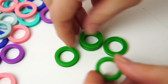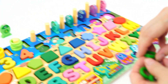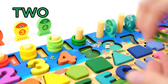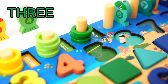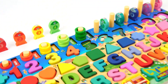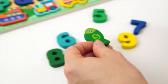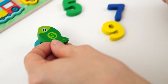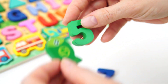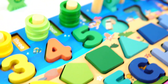Will you count with me as we put the rings on the peg? Great, let's do it. One. Two. Three. Four. Five. Good job. Now we have to find the number five. Not that one. There it is, the number five. Let's go put it on our board. Good job.